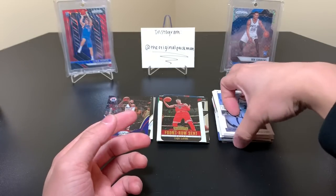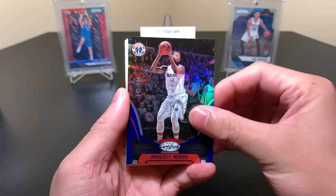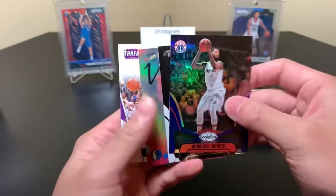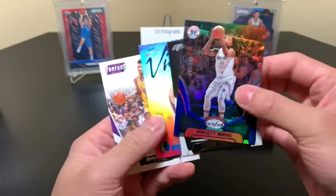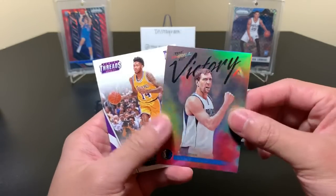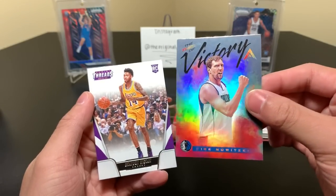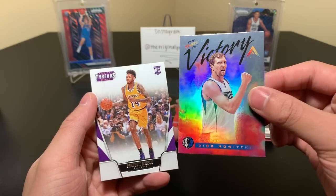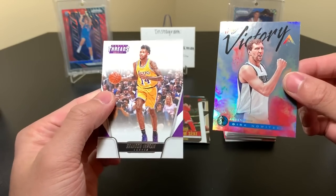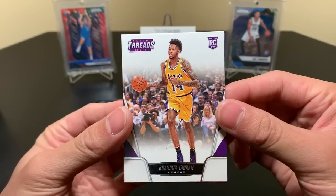That does it with the break. We didn't get any hits, but we had a few solid cards: the Markieff Morris numbered at 197/199, the Lonnie Walker rookie, a Dirk Thrill of Victory — that's a nice card — and a Brandon Ingram rookie. I think these two are my favorite cards from the break: the Thrill of Victory Dirk, a really gorgeous card, and he's just a legend. And Brandon Ingram rookie card. Not bad — I actually like this Ingram a lot.